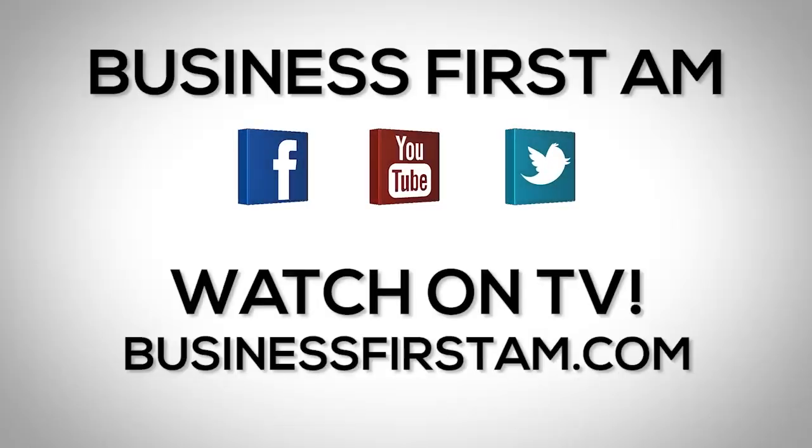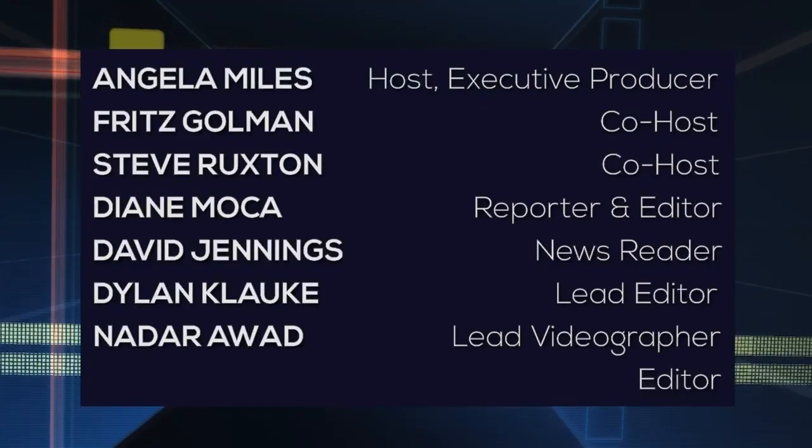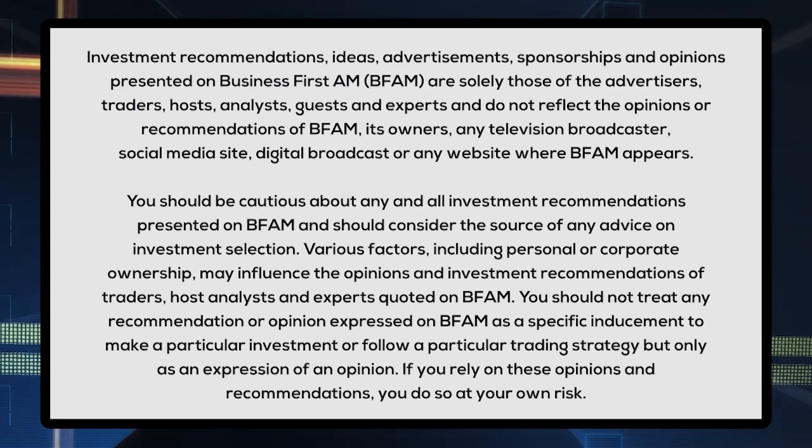Thanks, Chef. Go to businessfirstam.com for where to see our show on TV. We'll see you next time.